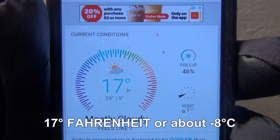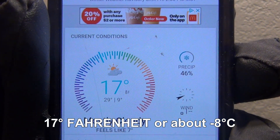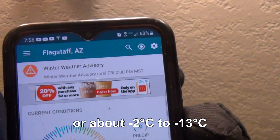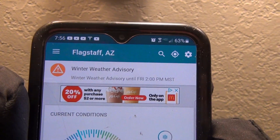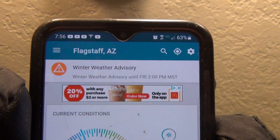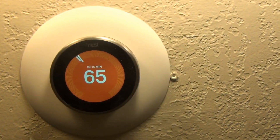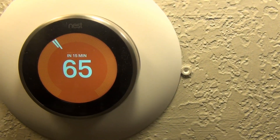For example, it is currently 17 degrees out with a high of 29 and a low of 9 degrees today. It's just before 8am right now and our heat pump is on.